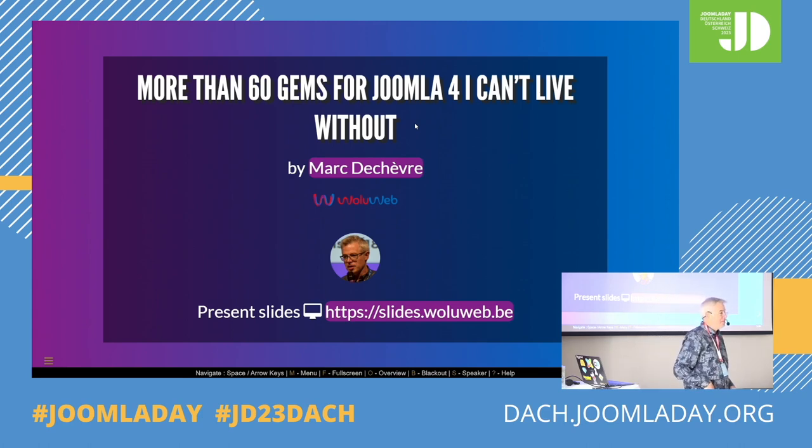Hello everybody. We'll start this session, an English session. Daniele will be happy and Philip Walton as well. I apologize but I speak German. I'm French speaking, coming from Brussels and I also speak English and Dutch. Thanks to Dutch I can grasp a lot of the sessions even in German, but it's really too difficult to speak in German.